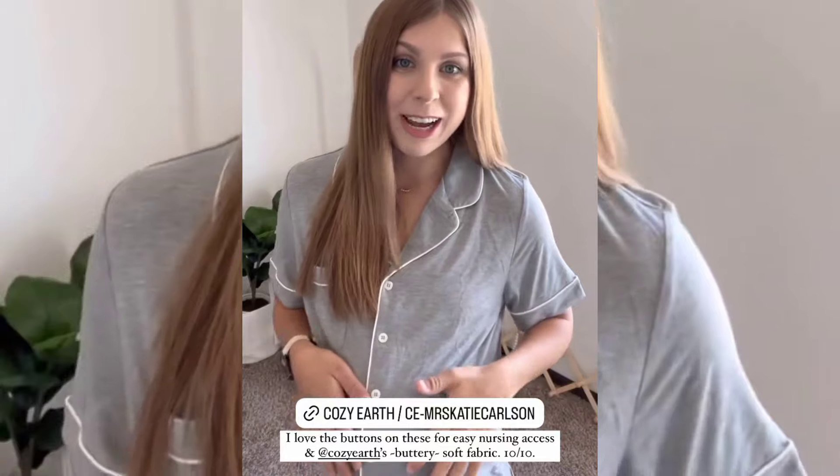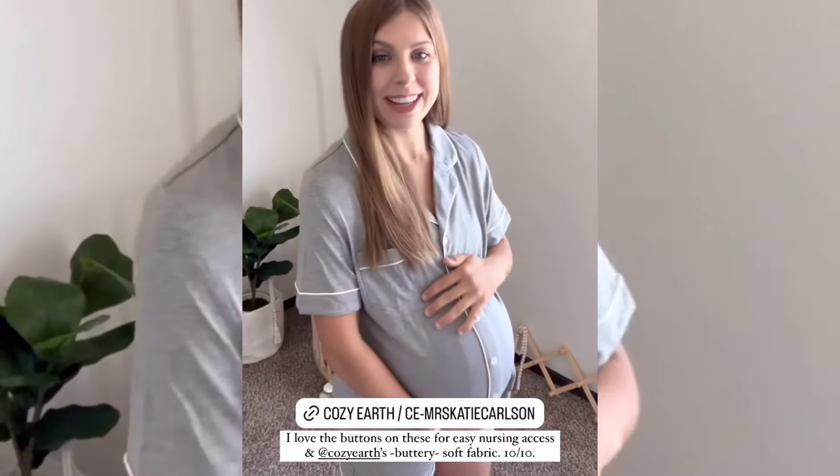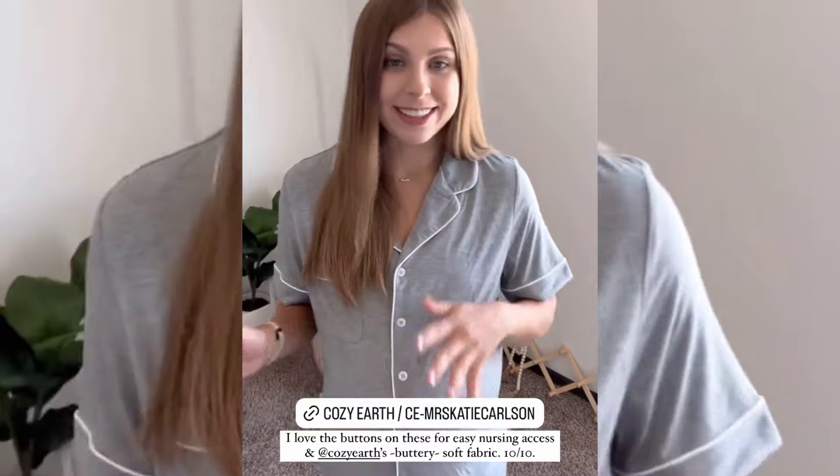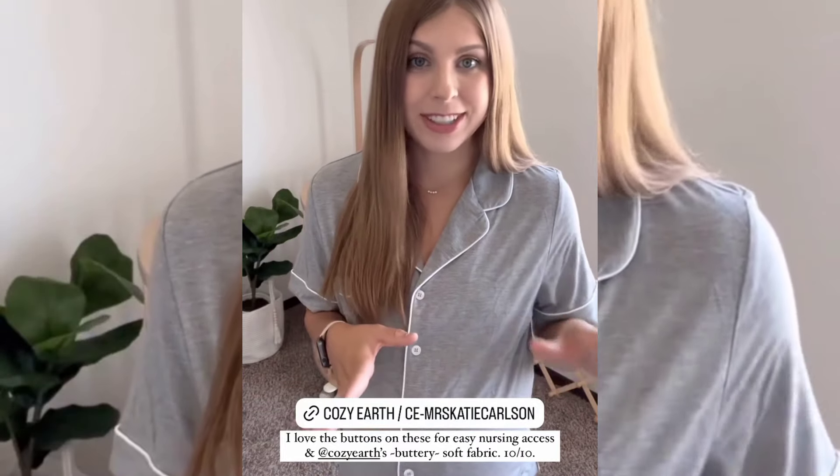Honestly, given I'm eight months pregnant, they really don't fit that bad, which is good to see since I'm going to be wearing these the first days after delivery.